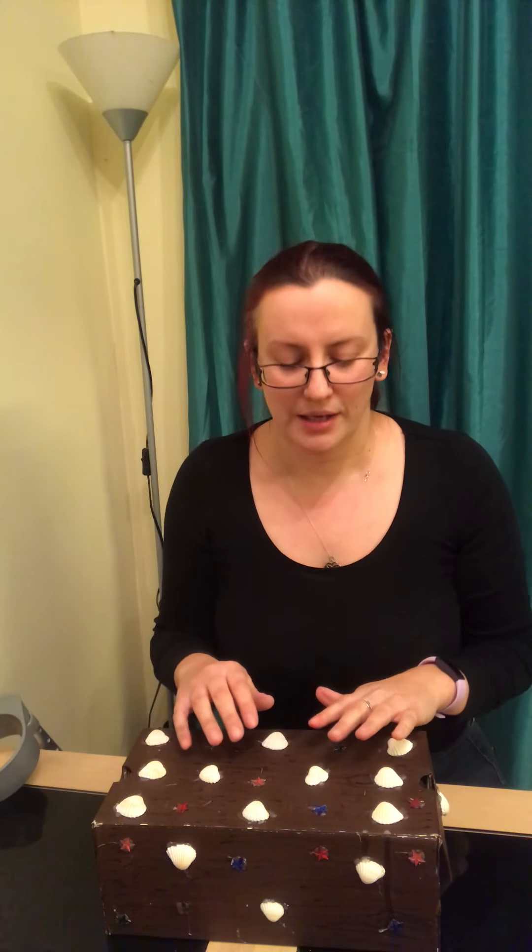Ready to sing? I've got something in my box, in my box, in my box. I've got something in my box. Let's see what it is.